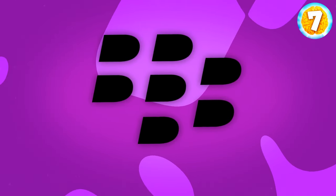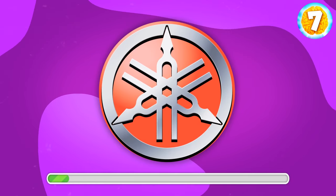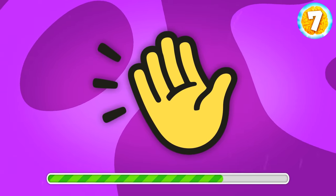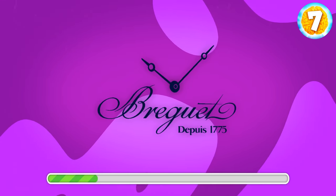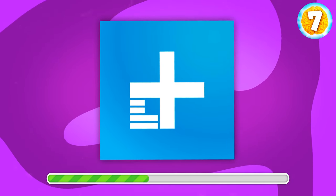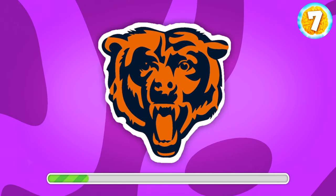Another simple one. What's your call? Blackberry. What about this one? It's Yamaha. Did you figure it out? This app used to be an absolute hit for a while. What is this? It's Clubhouse. What about this logo? Do you know what they sell? Watches. It's Breguet. This one is trickier. What is it? It's Digital Trends, a tech news website. This might not be obvious for everyone, but give it a try. What do you say? It's Chicago Bears, an American football team.